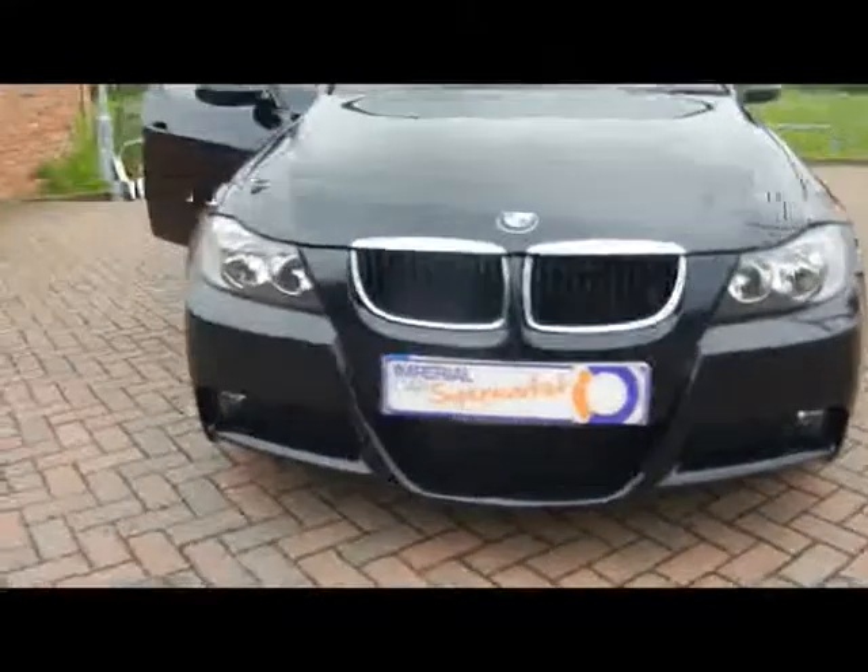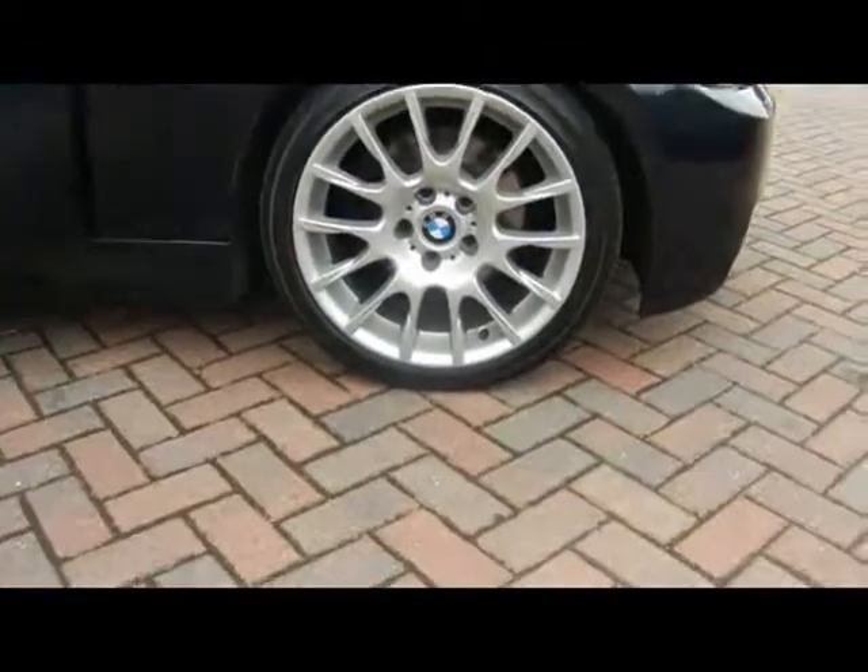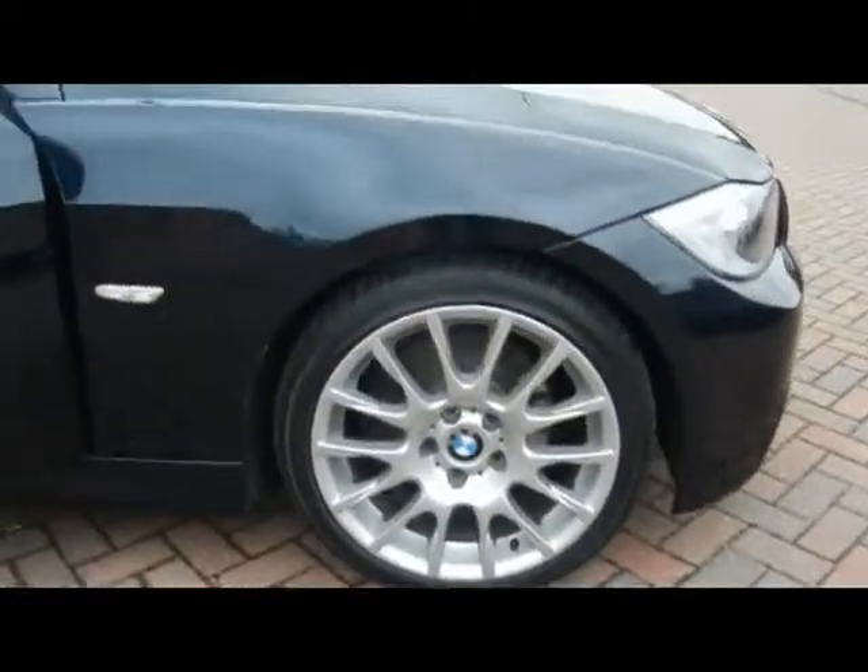Front fog lights. And we've got 18 inch BMW Motorsport Alloys.